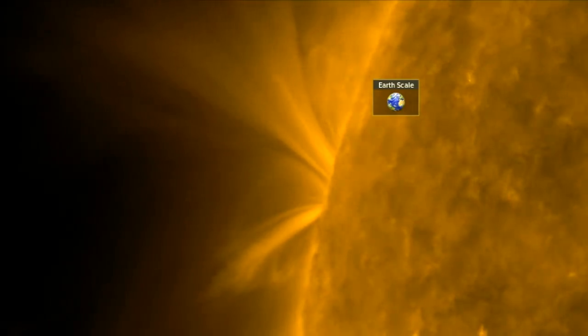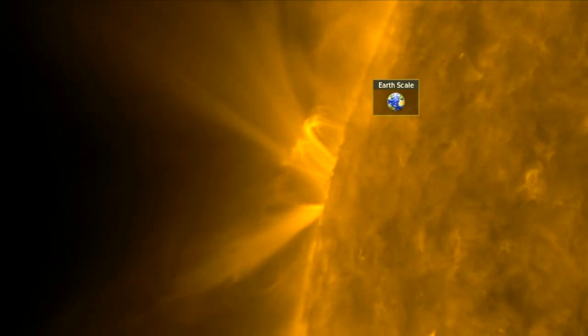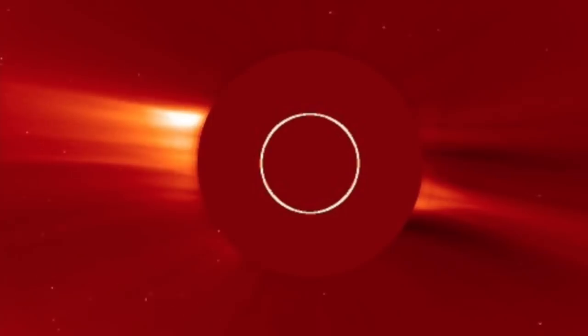Actually, you can see the umbral field expansion before the ejection, and over at SOHO we find the light CME heading at the March position of Earth's orbit behind us.